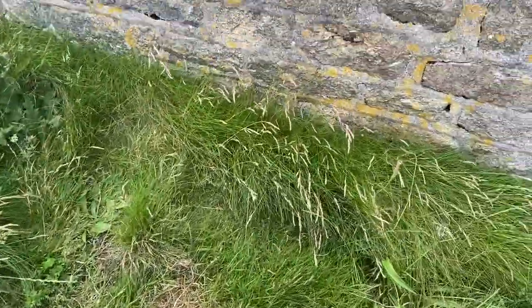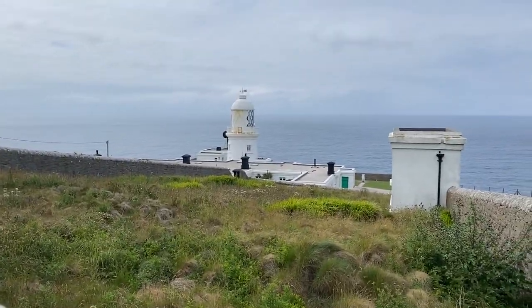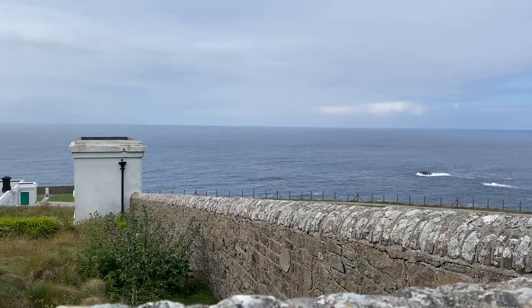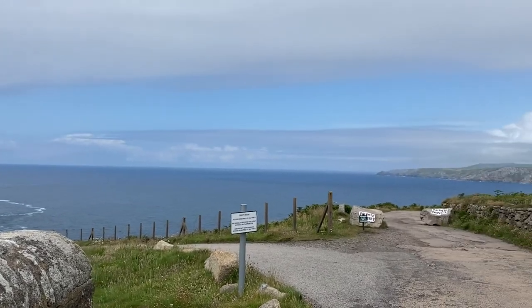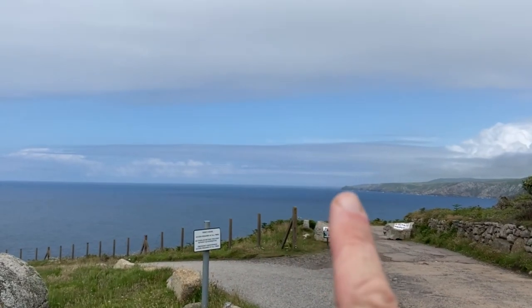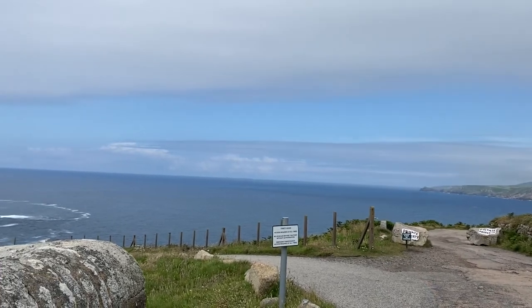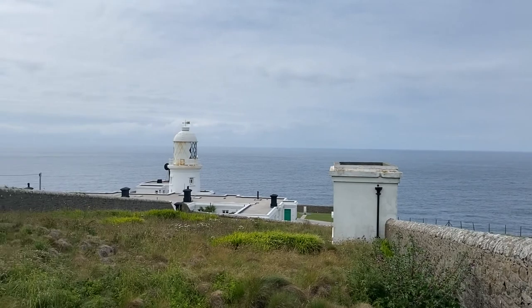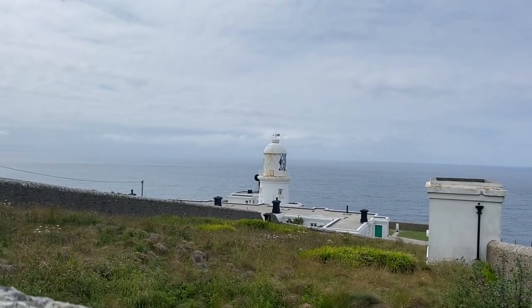And here we go guys — one lighthouse. We have come so far. Just past there is Gurnard's Head; Zennor was the next thing around there, only about a mile and a bit further around. Right, onwards to Cape Cornwall — not Cape Cod, God that's too far — Cape Cornwall, see you in a bit.